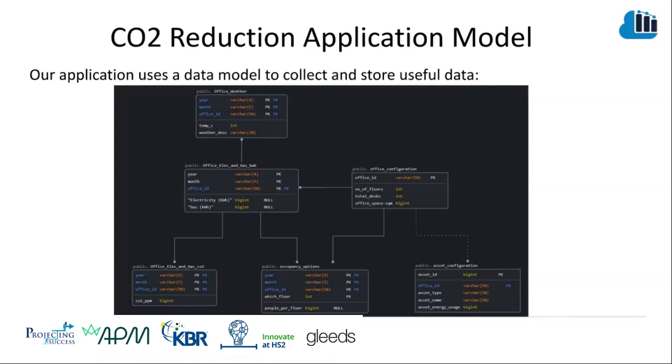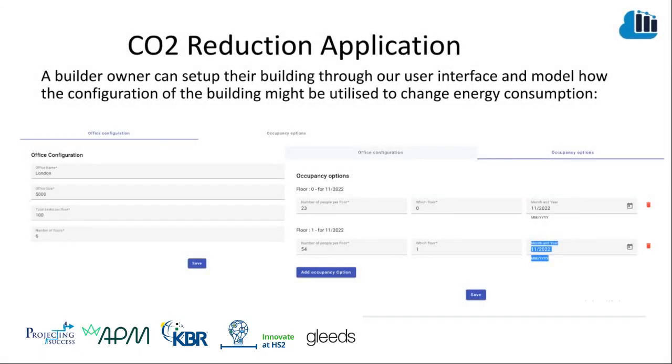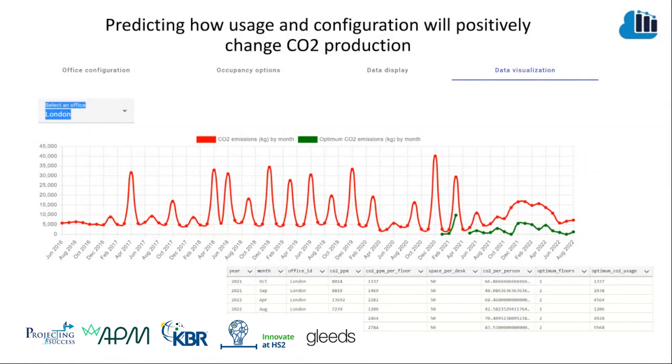We designed a data model to calculate CO2 emissions given the optimal configuration of the office. We also looked to collect additional data sets that we felt could be used to improve the accuracy of our calculations and application in the future. Based on our calculations with the simulation data, we arrived at the conclusion that floors within buildings were not optimally used. With our application, we were able to show dynamically optimal capacity utilization and the resultant saving in CO2 emissions.